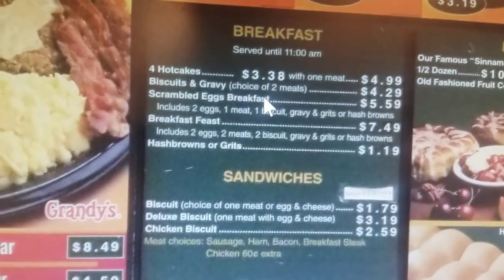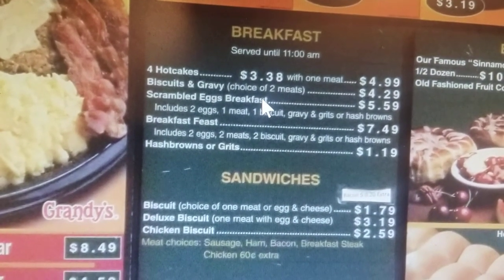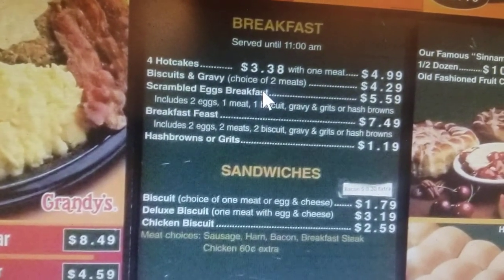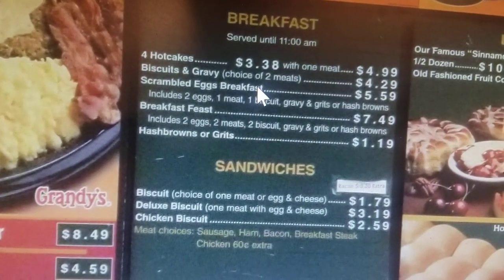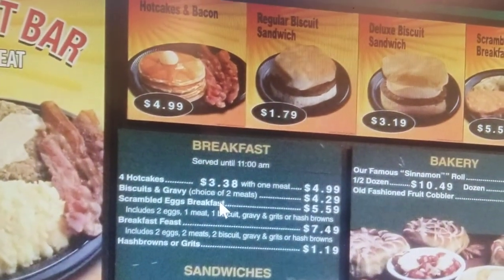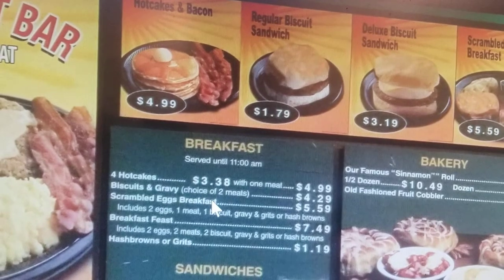They've got hot cakes, biscuits, scrambled breakfast, hash browns or grits, biscuit, chicken. That's what they got right there. Grandy's, Brunswick, Georgia.